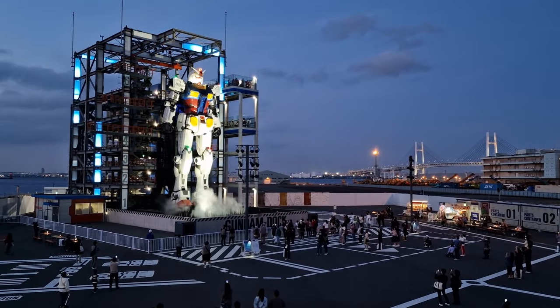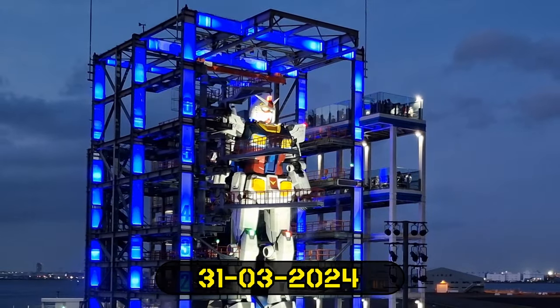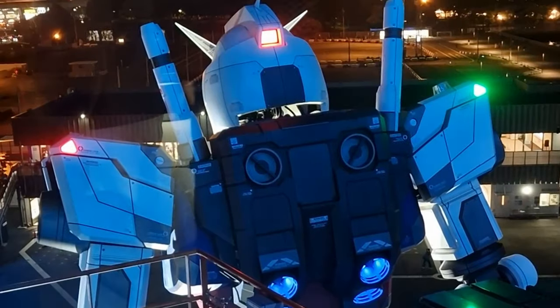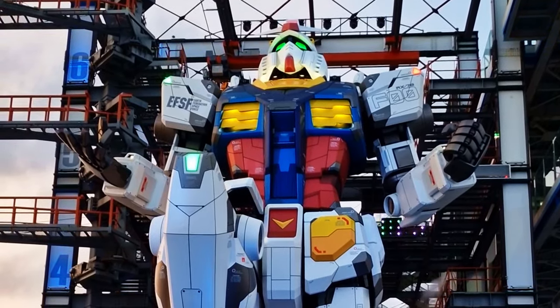After its extended three-year run, this Gundam will perform its final heroic moves on 31st March 2024. At time of recording, there is no official word if it will move to a different location. Hopefully it will, and not be sold off for scrap metal.